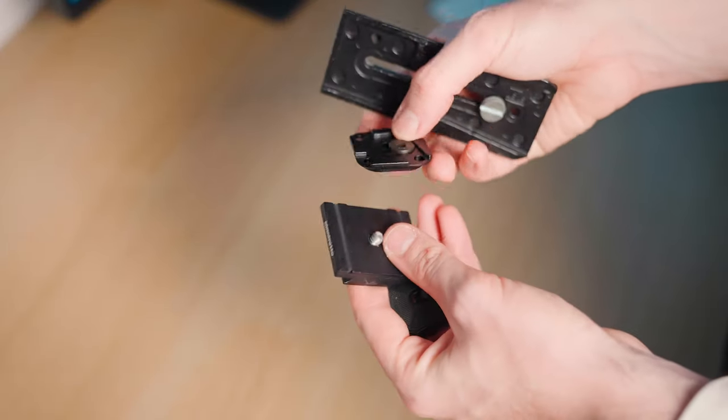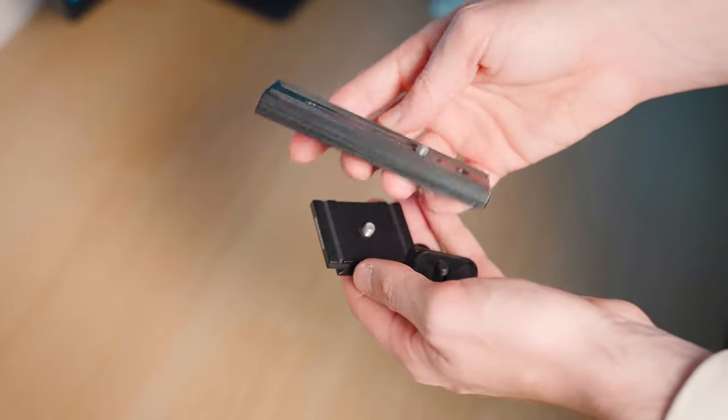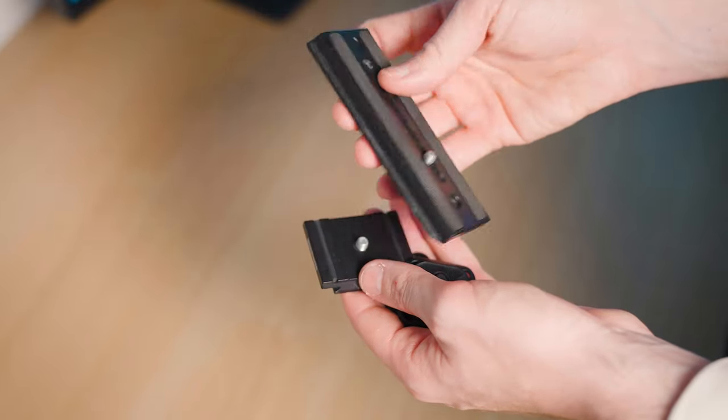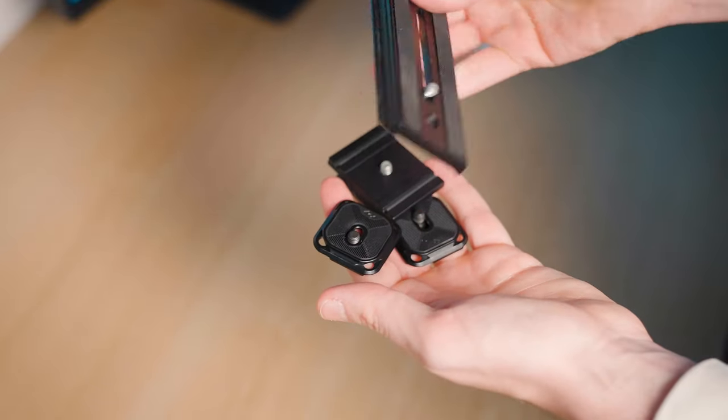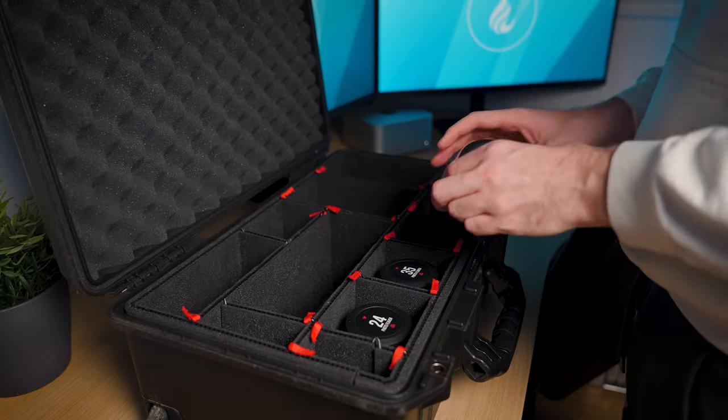One more thing to always have is a spare tripod plate. I've turned up to shoots without it because I left it on the tripod at home. I've actually skipped using a tripod entirely because I forgot the plate while bringing the tripod itself - which is just as important. Keep a spare in your camera bag just in case.